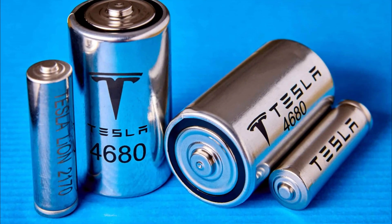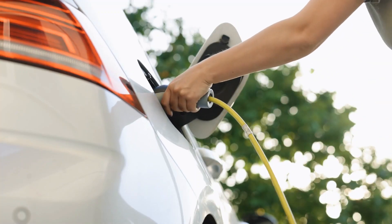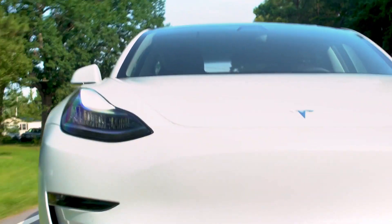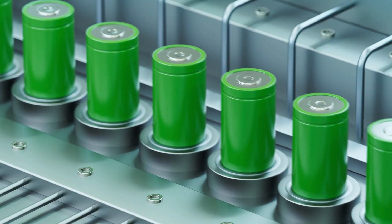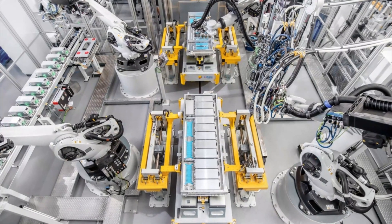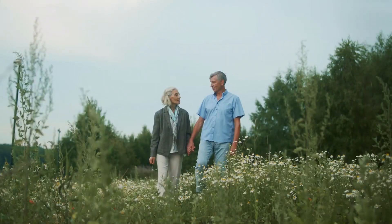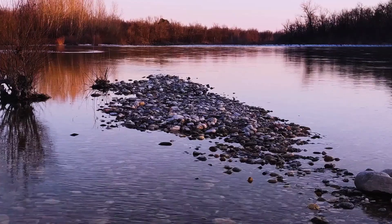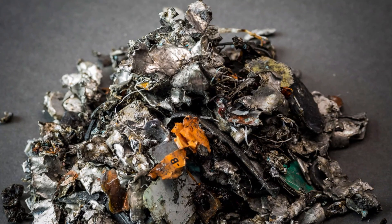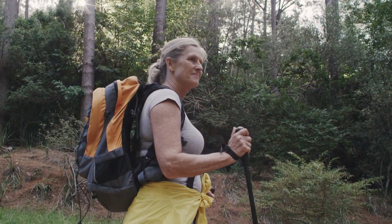Furthermore, the environmental benefits of longer-lasting batteries extend beyond just the reduction of battery waste. With electric vehicles producing zero emissions, longer-lasting batteries could contribute to a cleaner and more sustainable transportation system. Additionally, the reduced need for battery replacement would reduce the production and transportation of batteries, further reducing the carbon footprint. Moreover, reducing e-waste — which contains harmful chemicals such as lead and cadmium that can contaminate soil and water — could help mitigate health risks and promote a healthier environment.